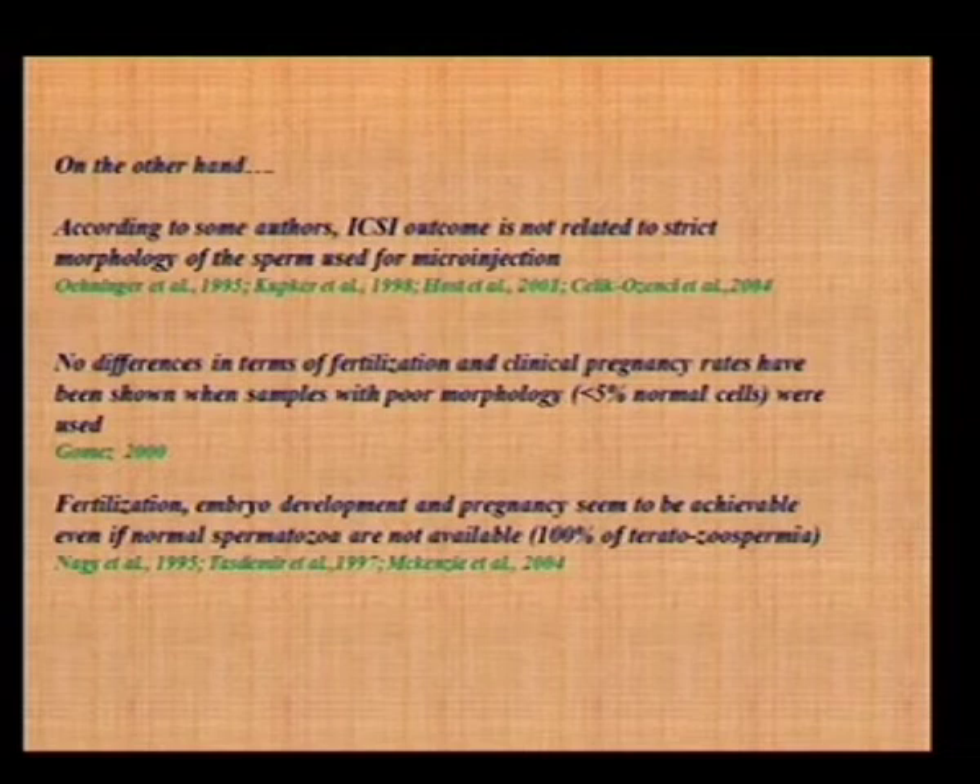According to the same authors, ICSI outcome is not absolutely related to strict morphology of the sperm for microinjection. Gomez described that no difference in terms of fertilization and clinical pregnancy rates has been shown when samples with poor morphology, even less than 5%, were used. So fertilization, embryo development, and pregnancy seem to be achievable even if normal sperm are not available at all — meaning 100% teratospermia, or at least a very, very low percentage of normal sperm.